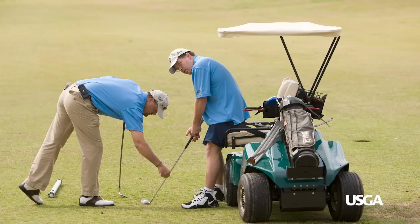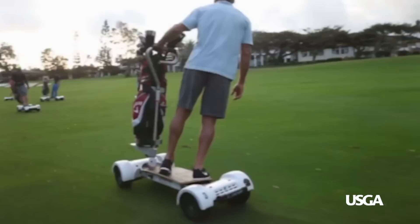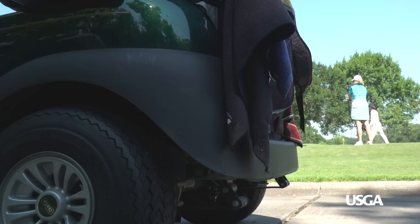New golf cart technology is making golf more accessible than ever before. Specially designed accessible golf carts provide opportunities for those with disabilities to enjoy a round of golf. Several new variations of golf carts also aim to help speed up pace of play and add to the golfing experience.